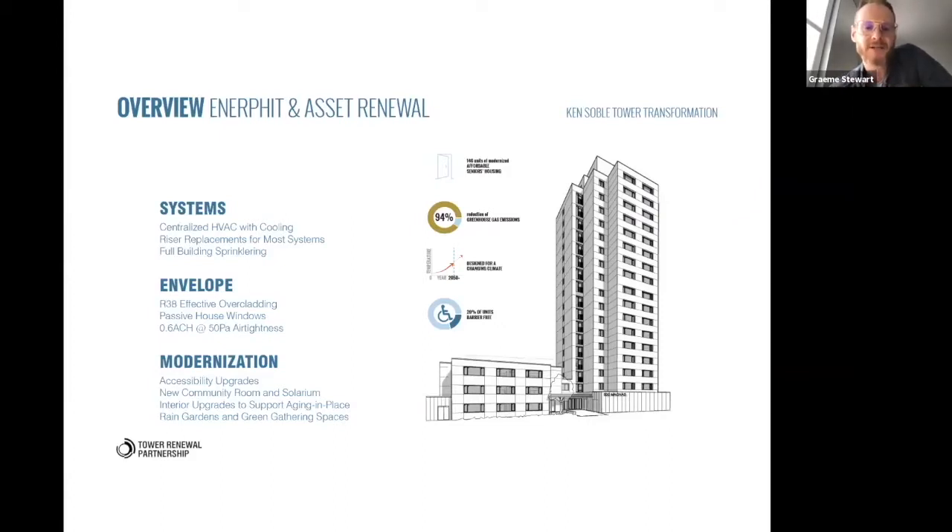This was also a federally funded program, timed just as the federal government released a new program to do deep retrofits for existing housing. It had several requirements: deep affordability — which this satisfies because it's public housing — a big accessibility program where 20% of the units are being retrofitted as barrier-free as well as all public spaces, and energy performance requirements which we address with Passive House, well surpassing the base minimums.